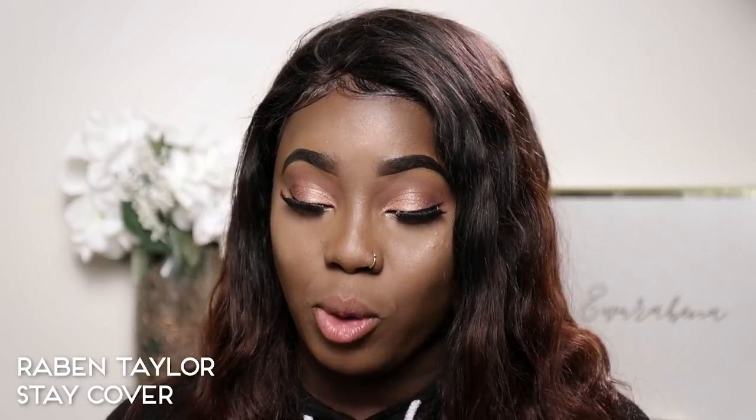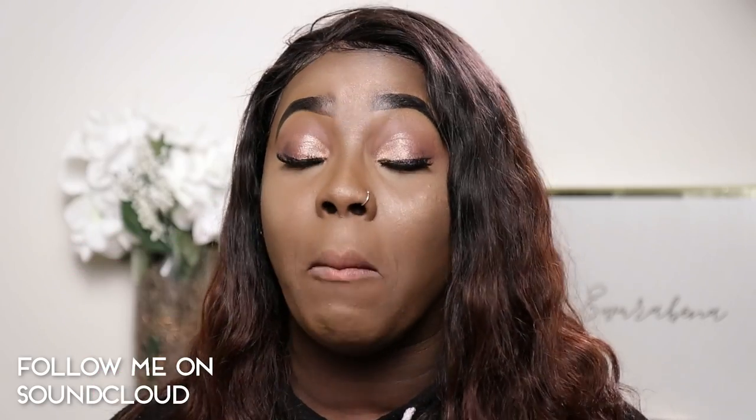Hi guys, welcome back to my channel. As you can see by the title, I'm going to be doing a review of the new Solo Look metallic lipsticks, and this is their Saved by the Bell collection.